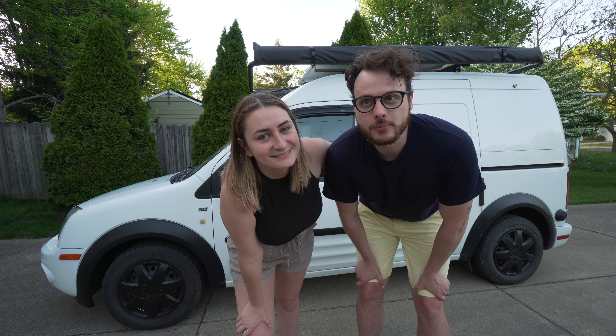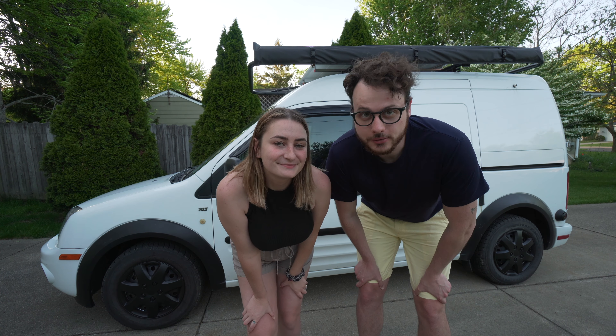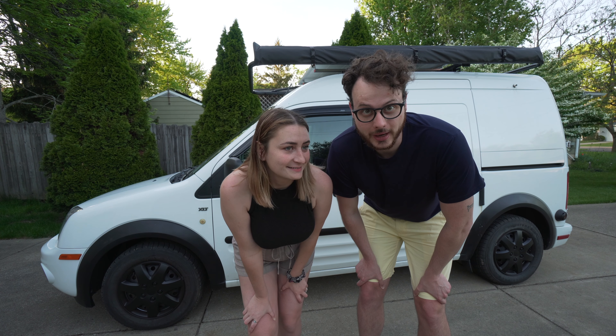Good morning everyone. Today is an exciting day — it's the day that Mike goes and takes his drone piloting license and hopefully, fingers crossed, the day we get to go buy a drone. Hopefully he passes.